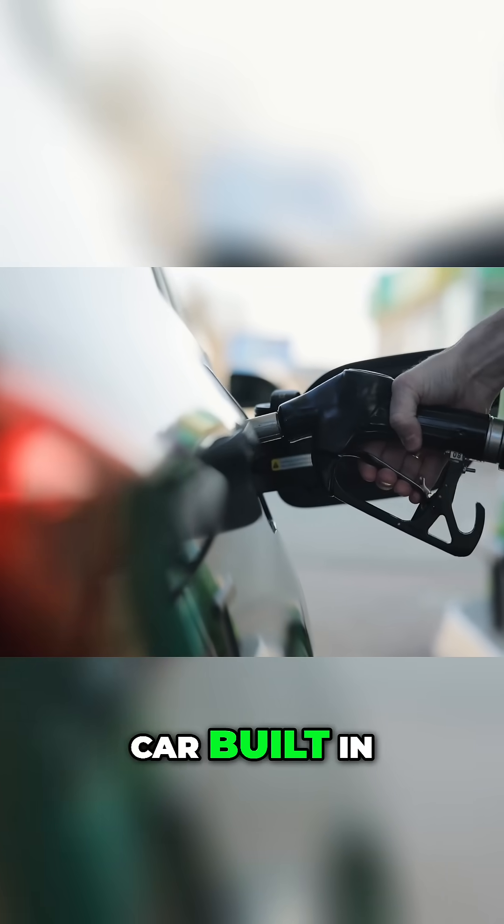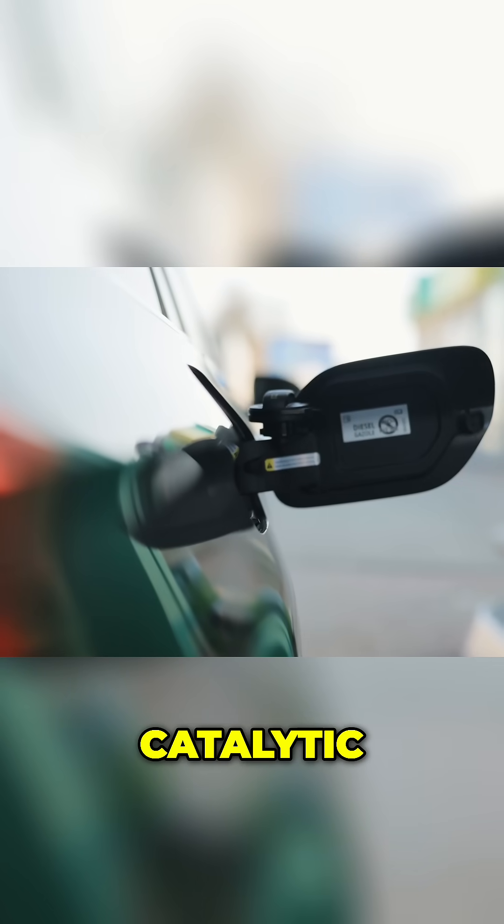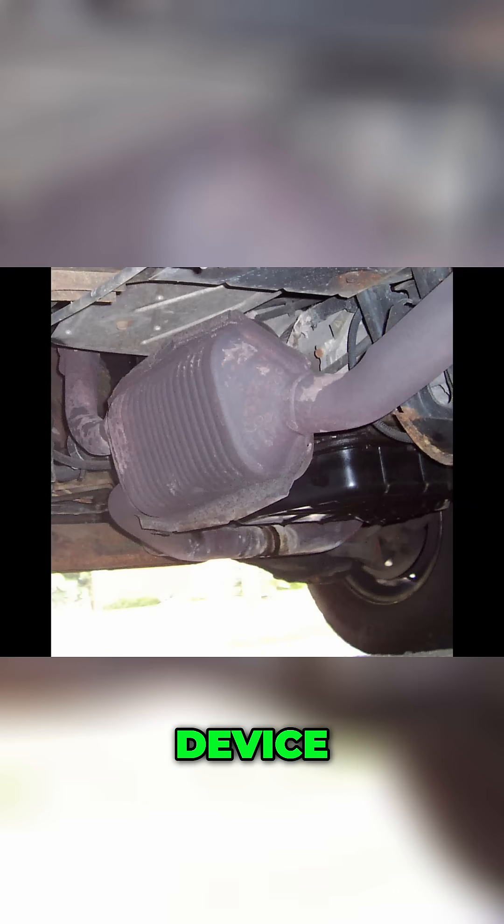If you have a gasoline-powered car built in the last few decades, it's almost certain to have a catalytic converter in the exhaust system. And inside that device, there is a small but crucial amount of rhodium at work.